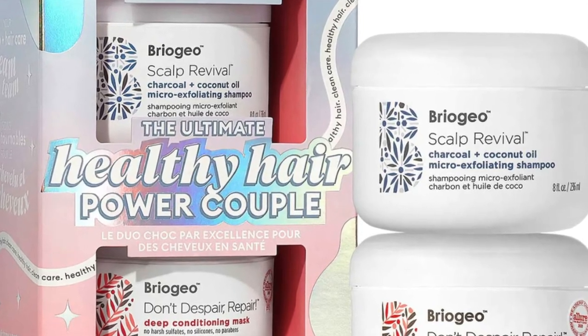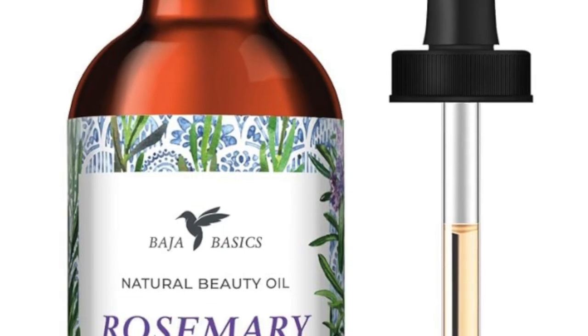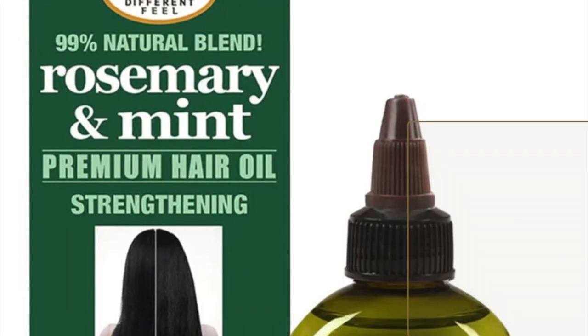Examples of deep conditioning masks could be Briogeo, which is the Don't Despair Repair — everyone knows that one — or the K18, which is more like a treatment than a mask, but the same message comes across. Large claw clips, like this one from Lululemon. Rosemary and argan hair oils — I recommend both because rosemary or mint is very stimulating for the scalp, especially if it has biotin-infused ingredients to increase hair growth, while argan oil provides moisture. It's like a grow and protect at the same time.